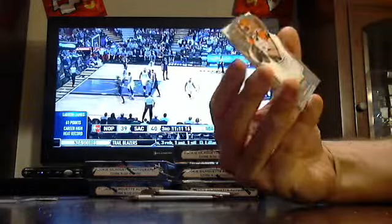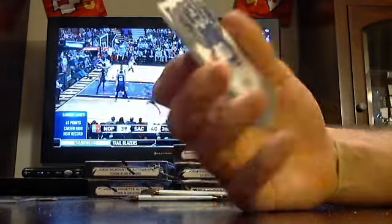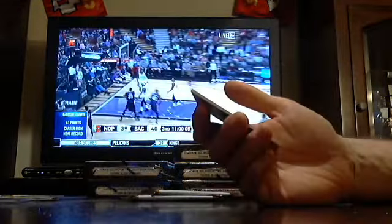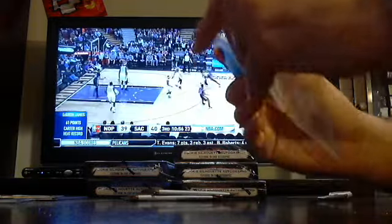Got a Bengals Rex Burkhead, Victor Cruz the Giants, Steve Smith Carolina Panthers. And your rookie auto patch — four-colored, out of $2.99.